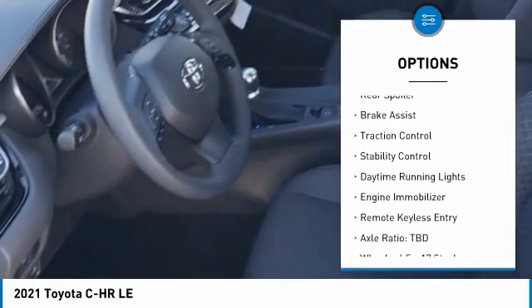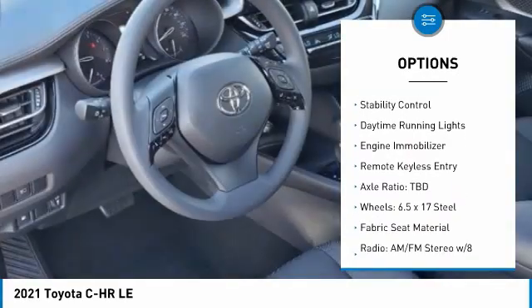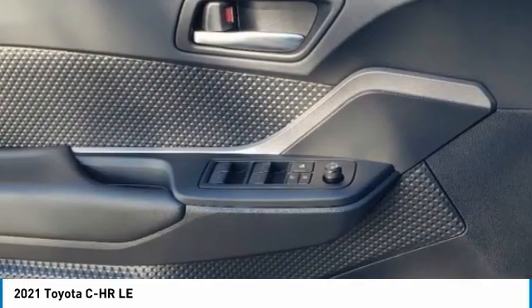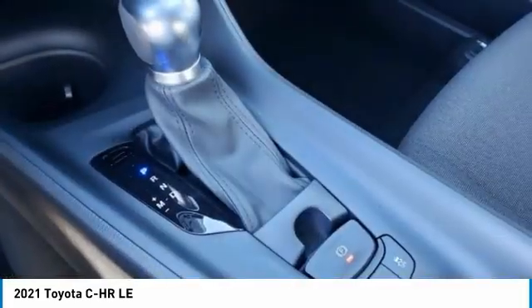electronic stability control, heated mirrors, rear spoiler, brake assist, traction control, stability control, daytime running lights, engine immobilizer, remote keyless entry.